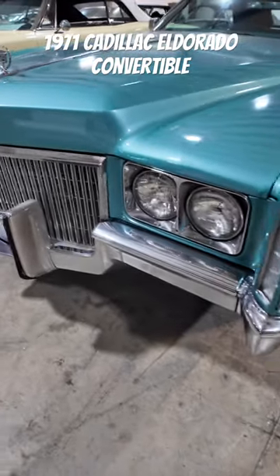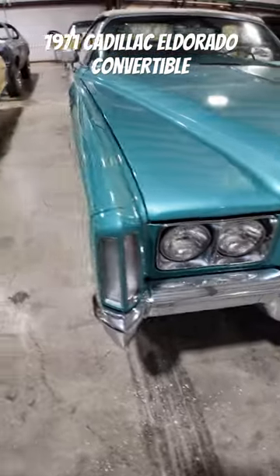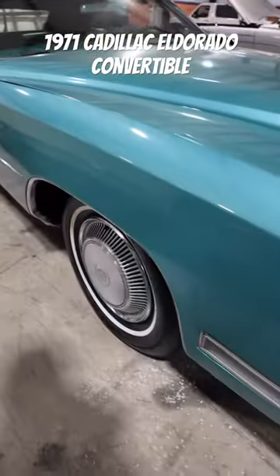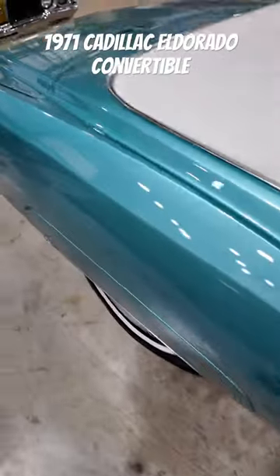Quick walk around of this 1971 Cadillac El Dorado. The El Dorados are front-wheel drive, just like the Oldsmobile Touring Autos was. She's beautiful.